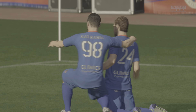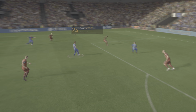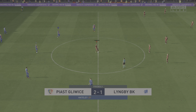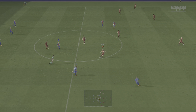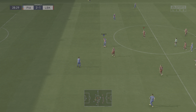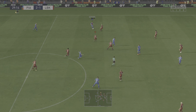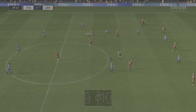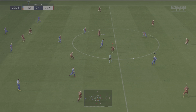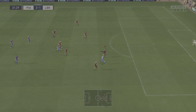So the ball is rolling again at 1-1. How can he take them on and beat them? Possibilities inside the box — firing it in and a goal it is, to put them in front again, no less than they deserve. Great technique, good accuracy, and enough power to beat the keeper. That's an excellent goal.